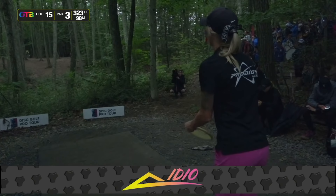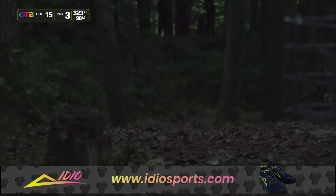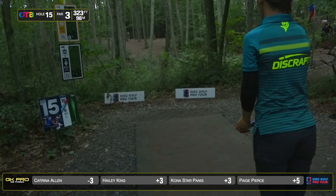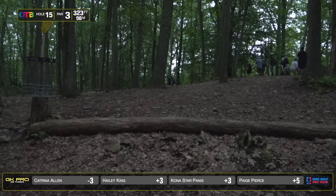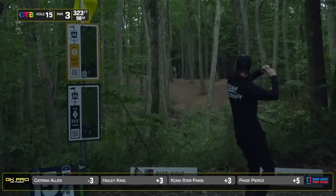Look how dark it is at this point. I'm sure the camera is making it look lighter than it actually was because when I went through this hole about four cards before this, it was dark. Great straight shot. The main goal here is just to get over the initial ditch and then it's a pretty easy par. If you hit early, it's so hard to save your par here. Passion from Paige — she gets away with it, doesn't hit anything and lands just outside the circle. At 323 feet, you would think a lot of the FPO field would be able to find the inside of the circle, but only 8% of the field found their way inside circle one off the tee.